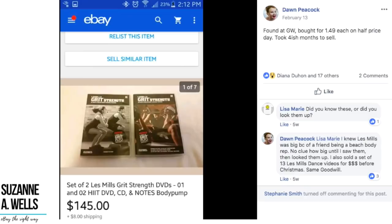Dawn again found items at Goodwill, bought for $1.49 each on half-price day. These are strength training DVDs that took around four months to sell. Her total investment was $3 on these DVDs and they sold for $145.